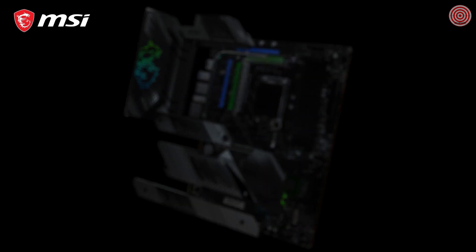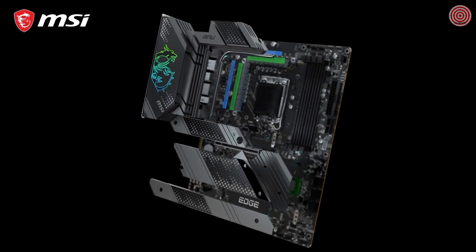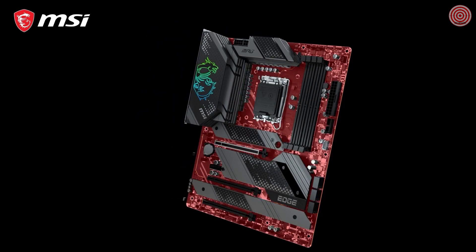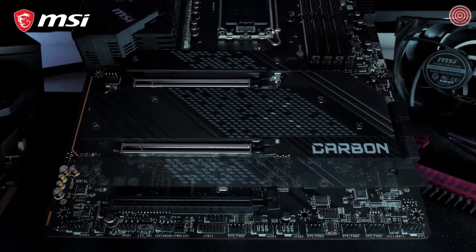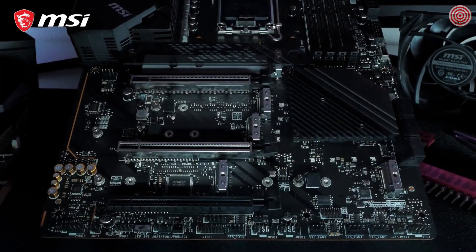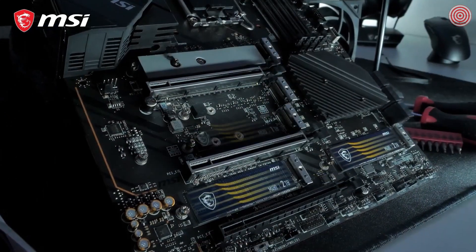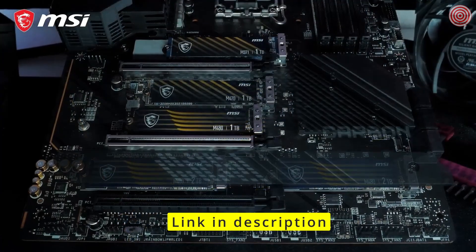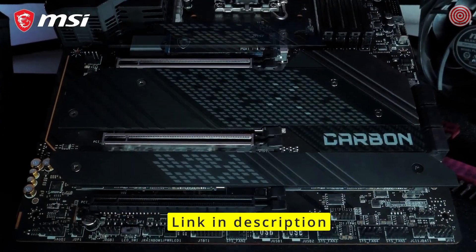The powerful cooling solution features a heat pipe design and dedicated choke pads. Combined with the 2oz thickened copper server-grade PCB, it offers maximum heat dissipation for carefree overclocking and extreme workloads. The MPG Z690 motherboards have up to 5 M.2 slots, all of which are equipped with M.2 Shield Frozr for both cooling and protection, with multiple models offering a dual-sided cooling solution.